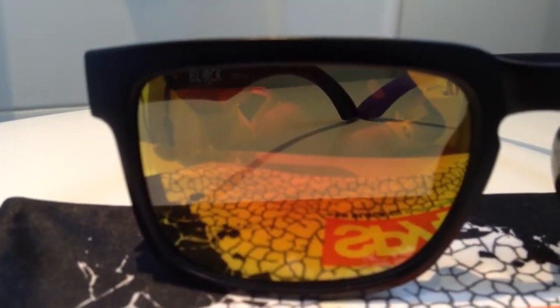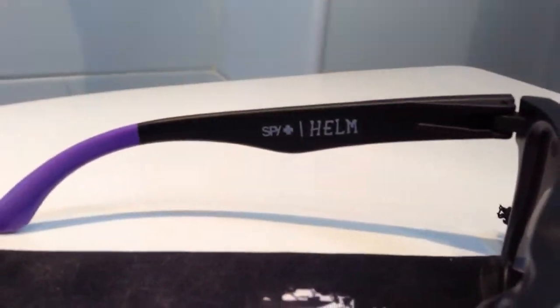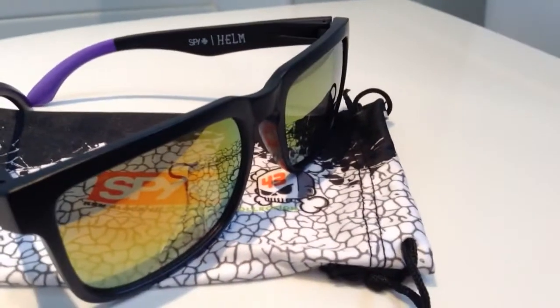So yeah, just go on eBay and search spy sunglasses. £7.95 — can't go wrong. See you later, bye.